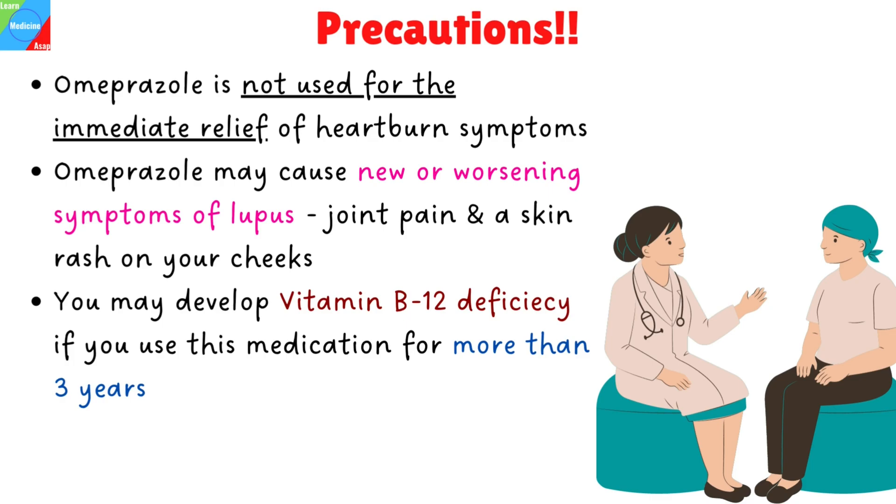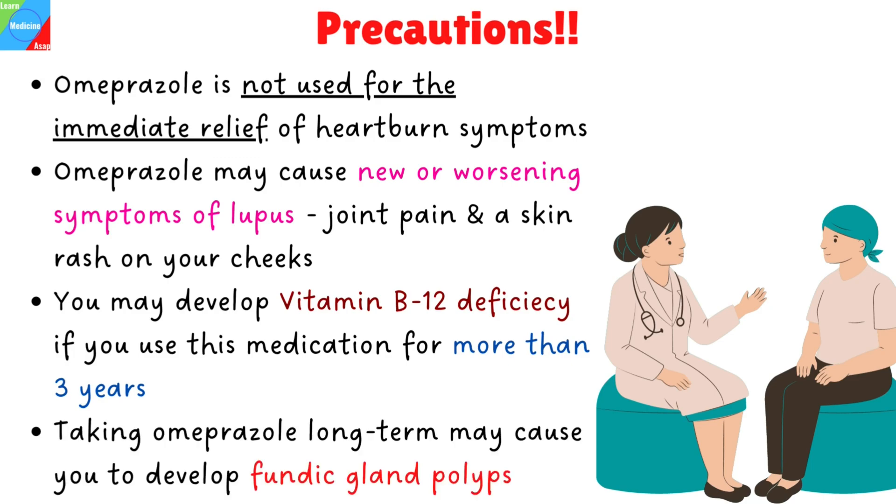You may become vitamin B12 deficient if you use this medication for more than three years. If you develop this condition, discuss treatment options with your doctor. Taking Omeprazole long-term may cause you to develop stomach growths called fundic gland polyps. Talk with your doctor about this risk.